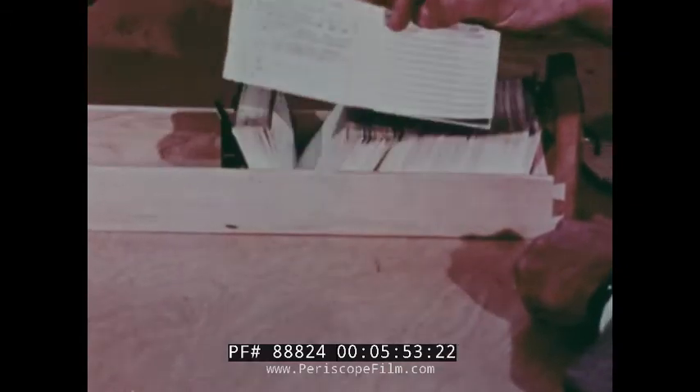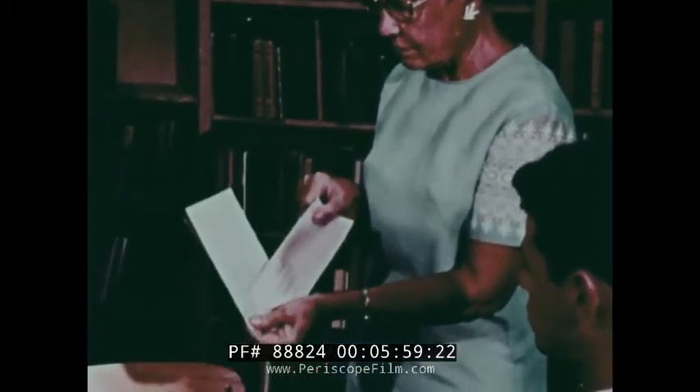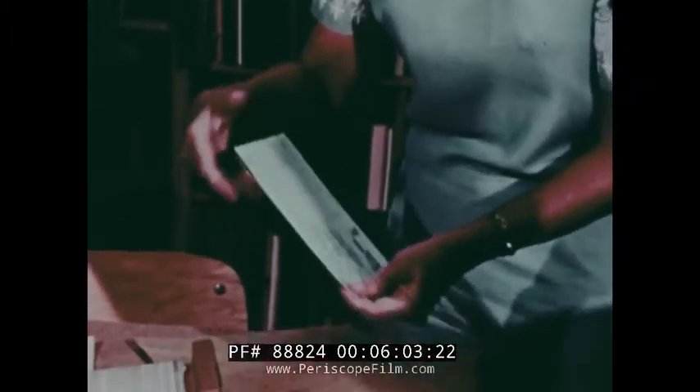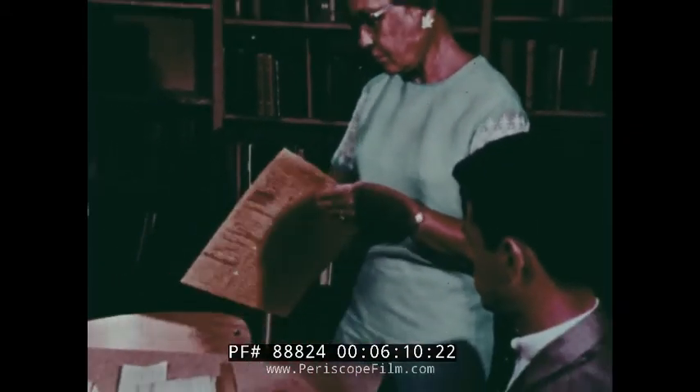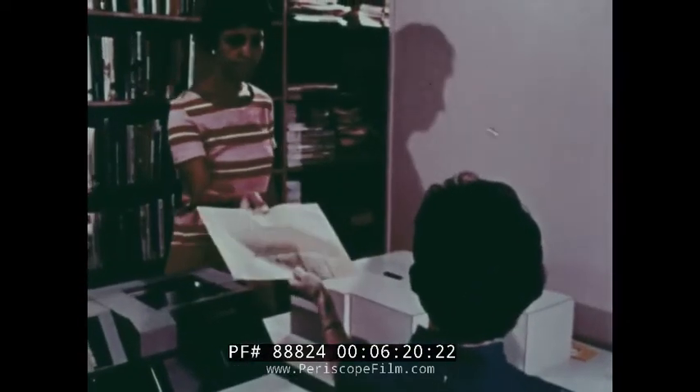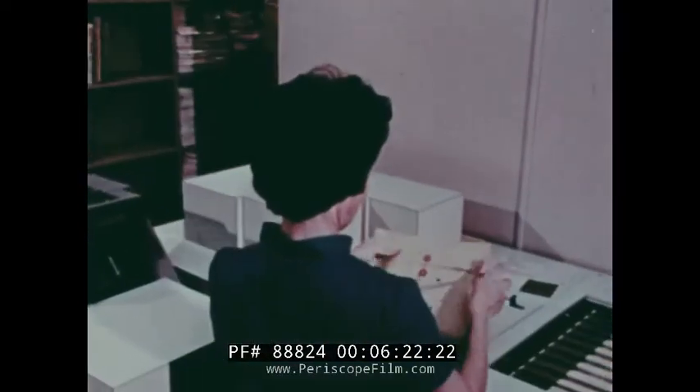He then gives the completed form to the media specialist, who will remove the pink copy and the carbon, and keep the pink copy for her record. The rest of the form, intact, is placed in a pony envelope and sent to the material center. The teacher sends the zip set in the pony envelope, and these are brought in each day to us.